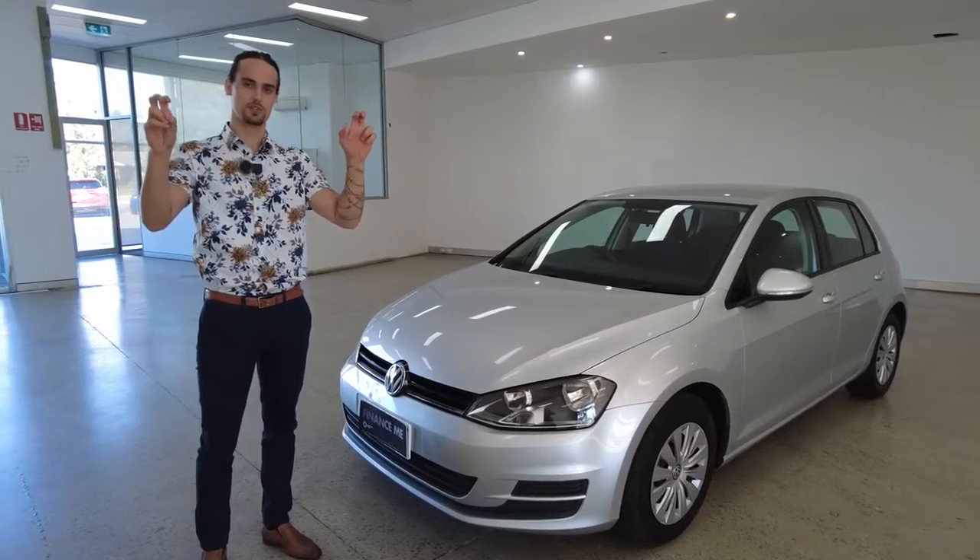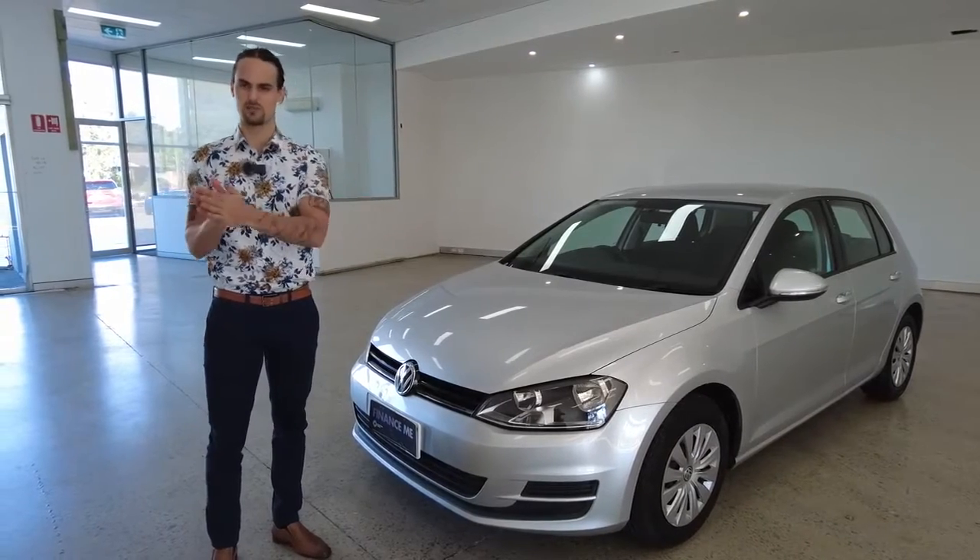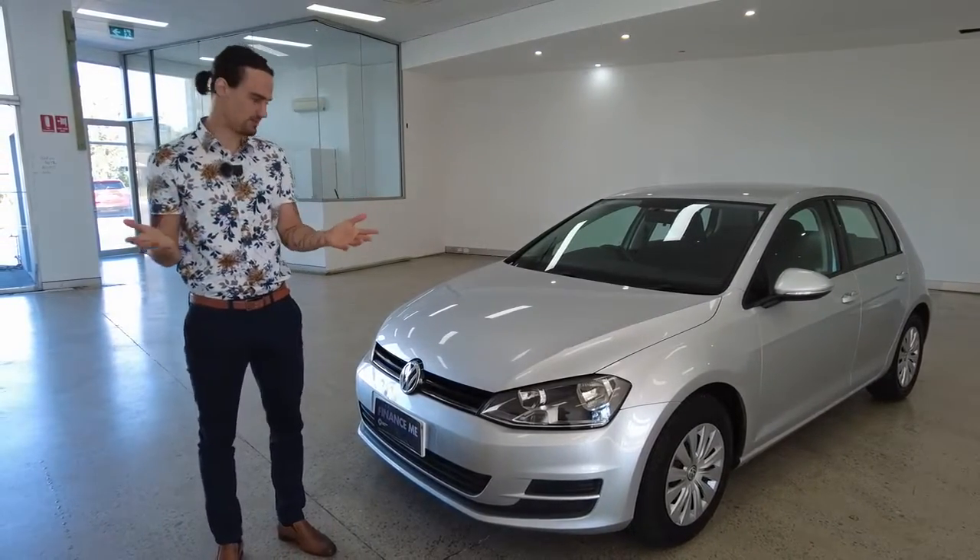Briefly, finance. We offer same-day finance approval here at the yard, which simply means we'll get through a finance process between you and the banks very efficiently and conveniently.